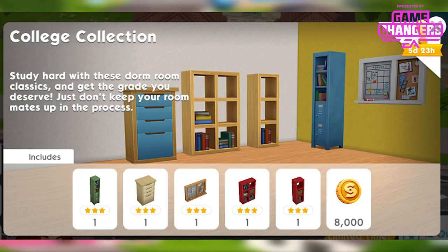The first one is the college collection. This pack is available now and will be available all the way through till October 4th. It's priced at $7.99 and available for those of us levels 5 and over.